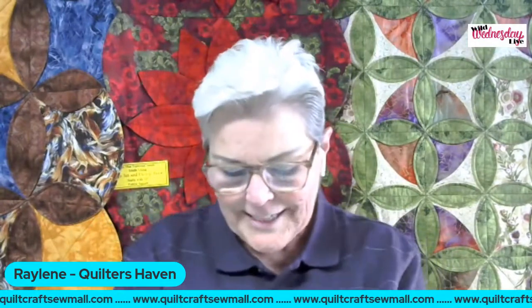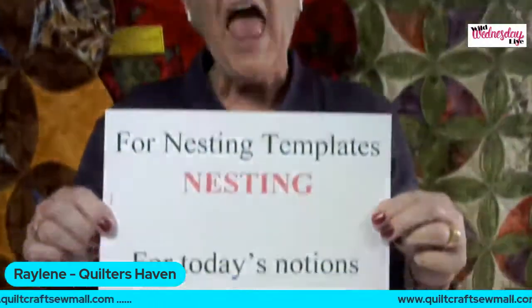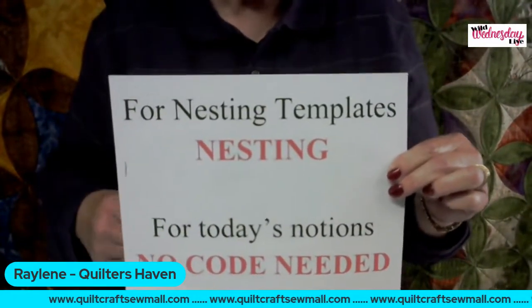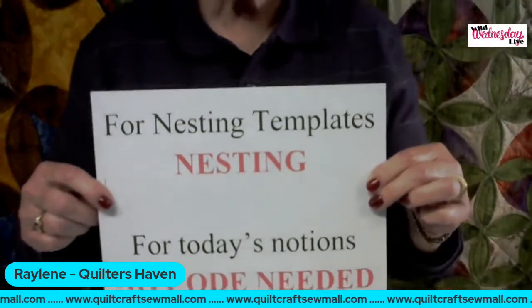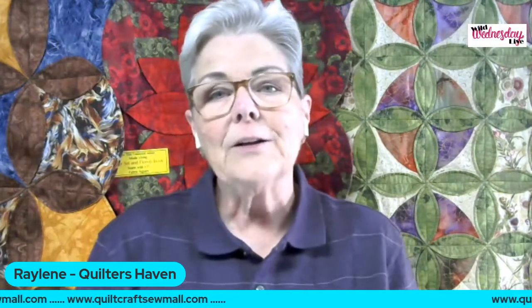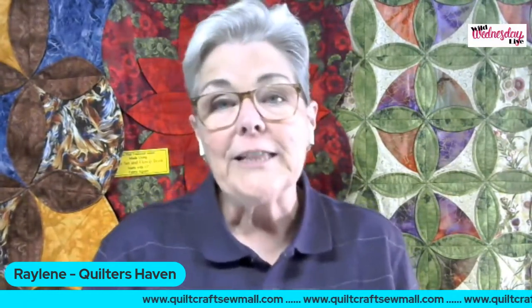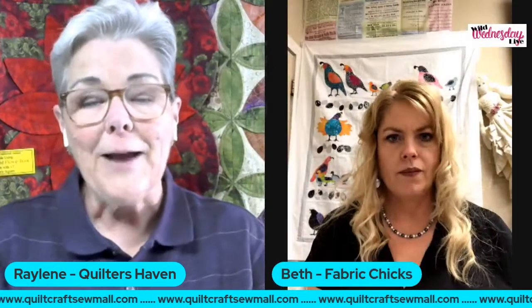I just wanted to take a few minutes to share some things that I never get a lot of time to show because of the classes. For that great discount on all nesting tools — squares, circles, hexagons, octagons, diamonds, stars, hearts, 45- and 60-degree triangles — those are 25% off through Friday using coupon code NESTING. All the notions I just shared today, as long as you go through our website from the Quilt Craft Sew Mall Wild Wednesday page, you'll automatically get that 25% discount. So I'll give this all back to Beth.